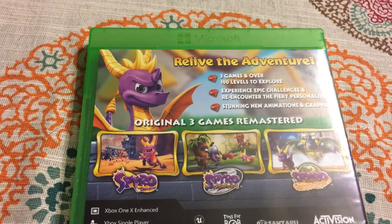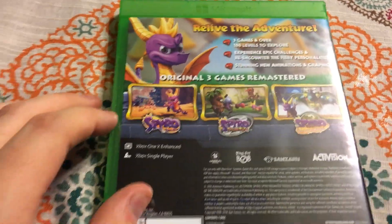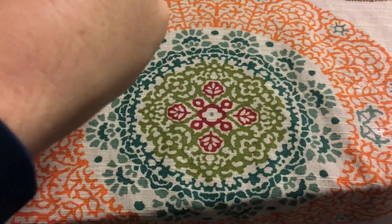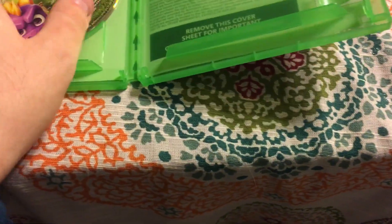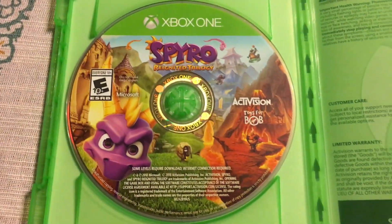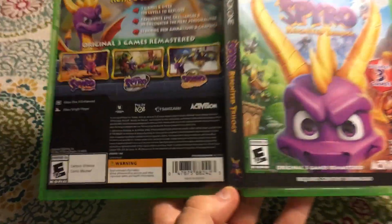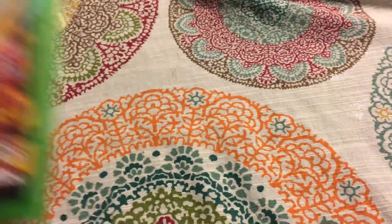As you can see: relive the adventure, three games, over 100 levels to explore, epic challenges, stunning new animations and graphics. What I've read is this is actually a remake, not just a remaster — they've completely remade these games from the ground up. Let's just open this up here. Yeah, typical — no manual. Every single unboxing video I make it's like, where's the manual? There's the disc. It's still a good-looking disc. I love having this on the shelf. I actually like that they put his little icon down in the corner.